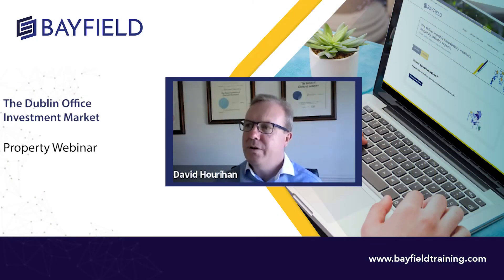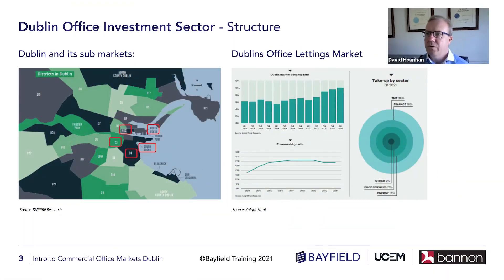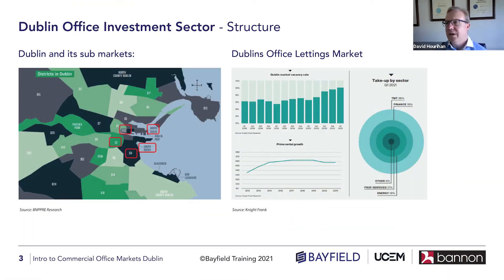Let's move on in terms of setting the scene about the Dublin office investment market. I thought it would be useful to look at the structure of the market, look at where the office market is geographically within Dublin, and look at the different sub-sectors within the Dublin market to give a flavor of how it looks.